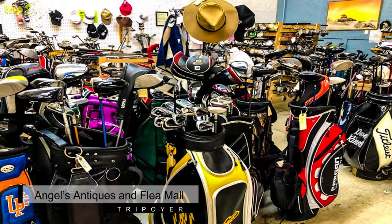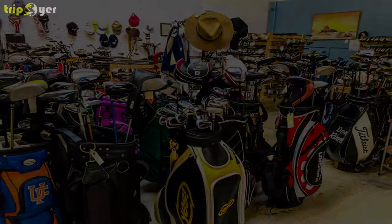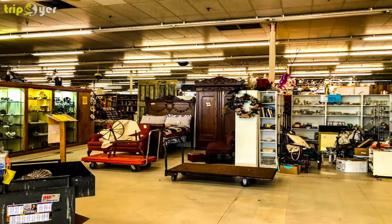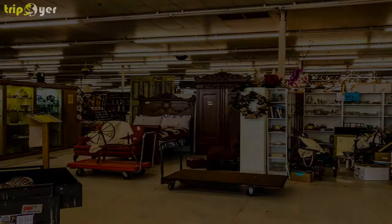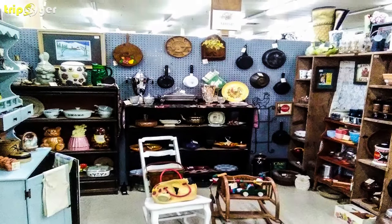Number 5: Angels Antiques & Flea Mall. Angels Antiques & Flea Mall was opened in August 2002 at over 68,000 square feet. It has over 400 vendors and attracts thousands of customers from around the globe. With over 400 vendors to look at, you'll be perusing your next purchase in the thousands of antiques on display.